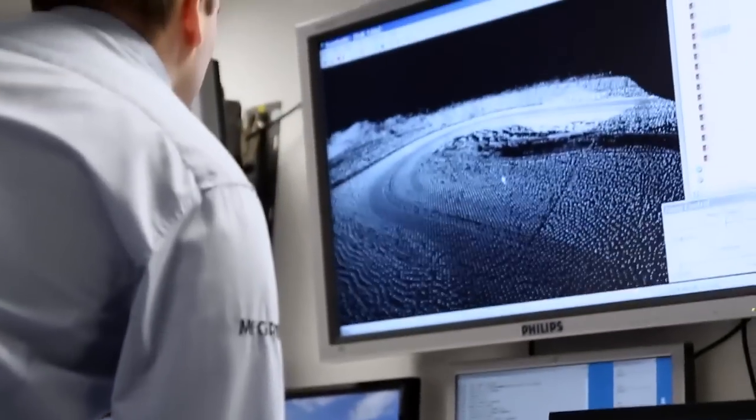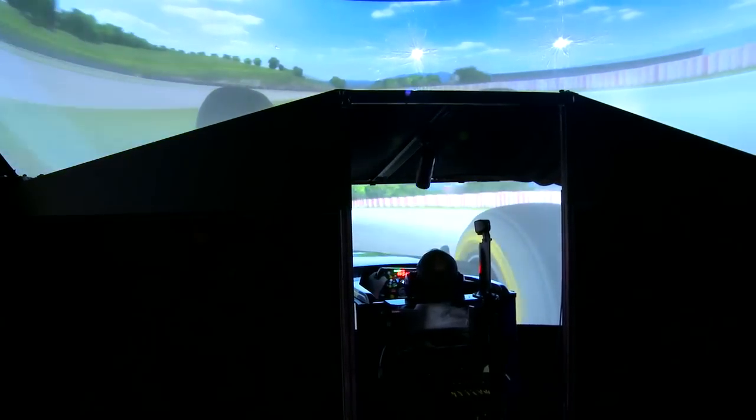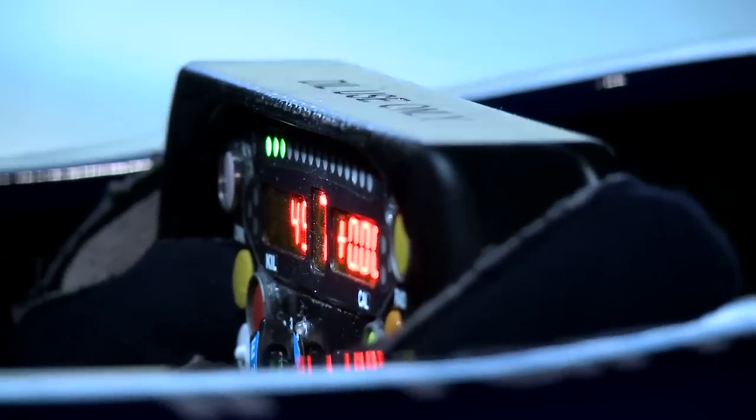We have laser scan tracks, so that helps us to give feedback to the brains of the car, which is the ECU. And that helps the engineers to work out exactly how to set the car up and how we can interpret the track detail into what the engineers are using.